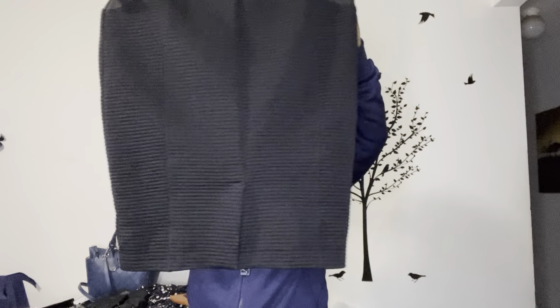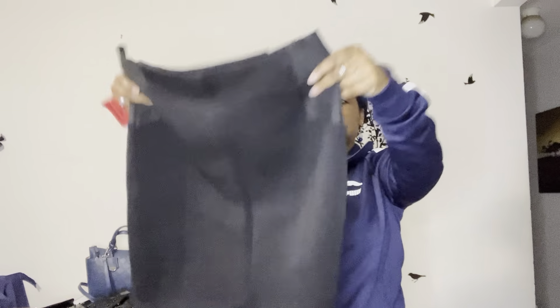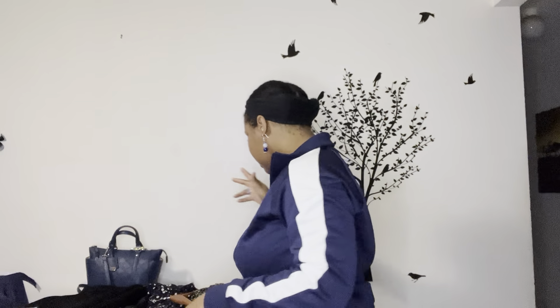I also picked up this other pencil skirt. It has elastic on the sides and a more textured stripe pattern here. It has just a tiny little split at the very bottom, nothing major. This one actually did fit — it's a medium, the other one was a large. I'm definitely keeping this one; I thought it was really cute.